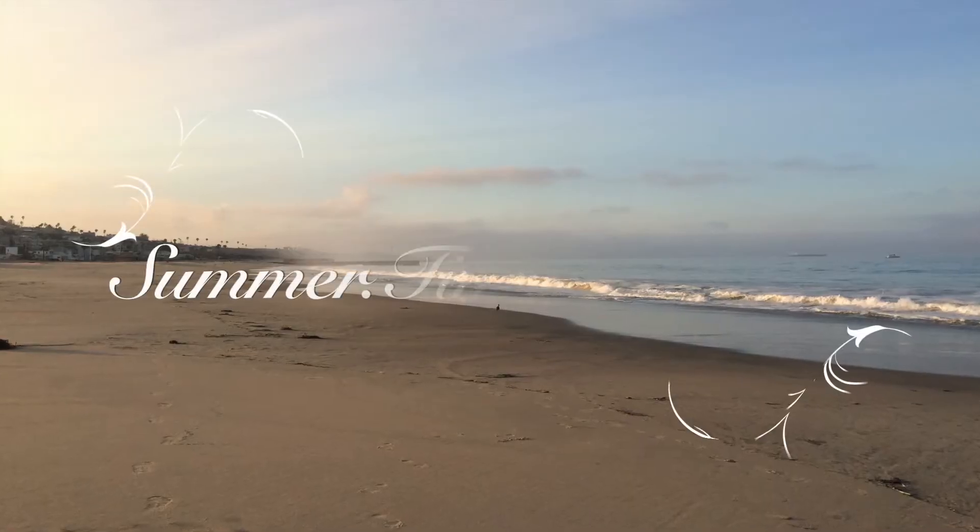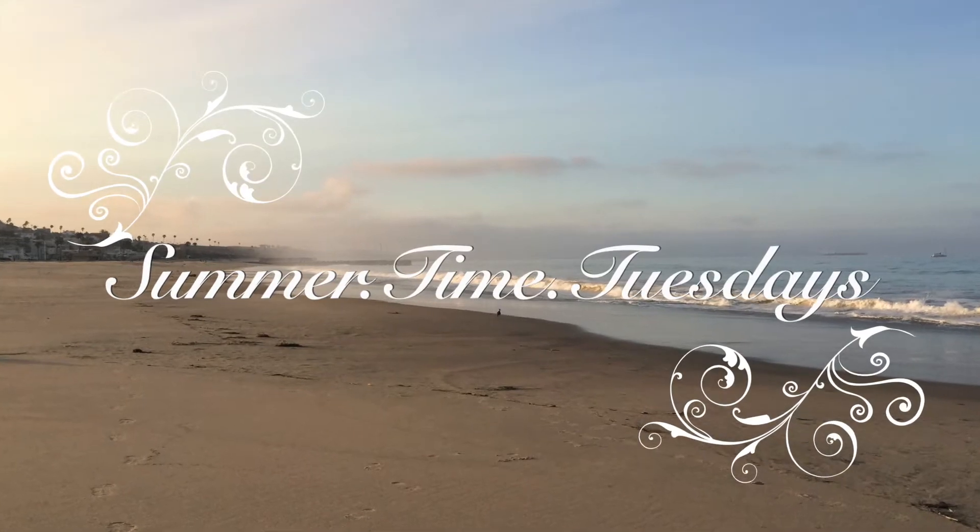This is Summertime Tuesdays! Alright you guys, so basically today is going to be my February favorites, if you didn't know from the title — which you did because you clicked on this video. As you heard just two seconds ago, this is officially Summertime Tuesdays.